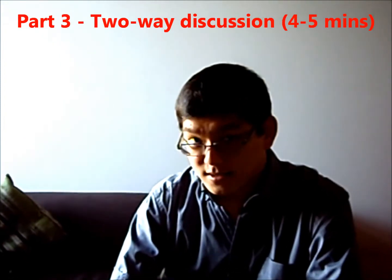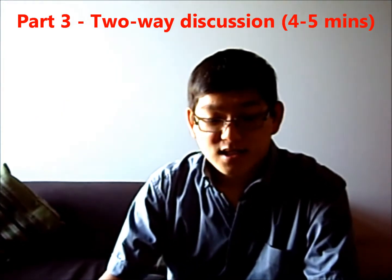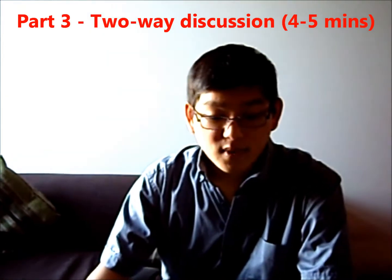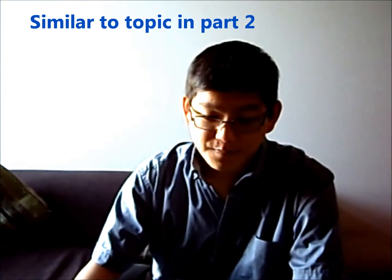Part 3 is a two-way discussion, which generally lasts 4 to 5 minutes. The examiner will ask a series of questions related to the topic you had in Part 2. These questions will give you the opportunity to discuss some ideas and issues with the examiner.